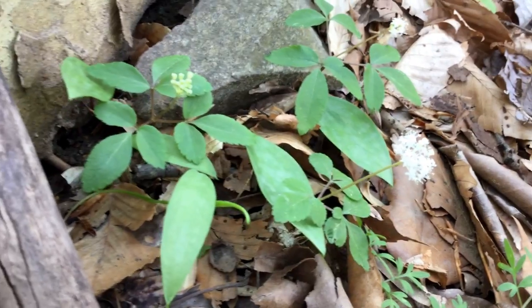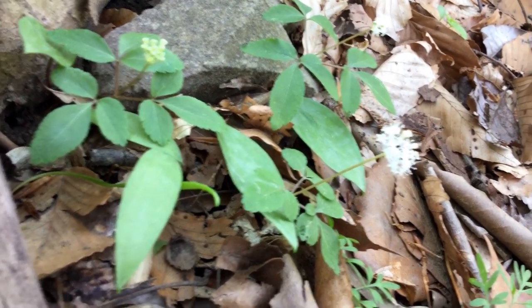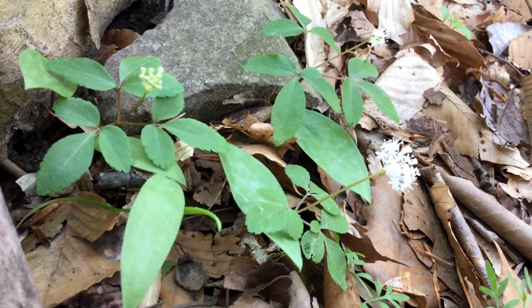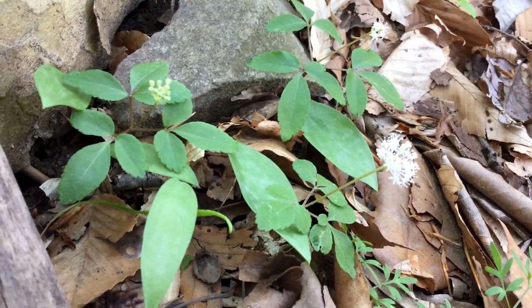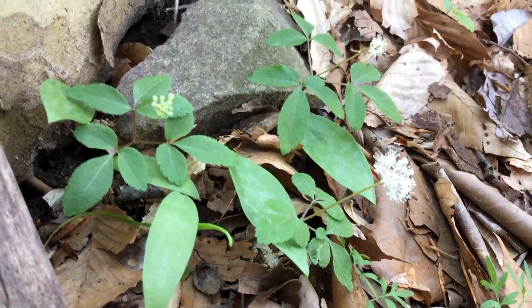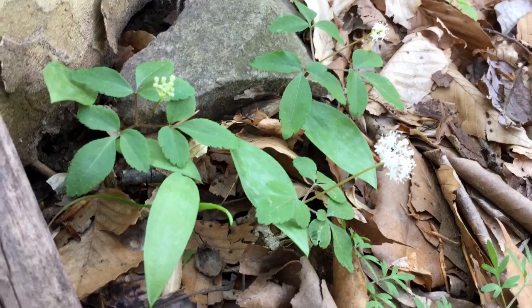This is dwarf ginseng — not a common plant by any means and closely related to the true wild ginseng, but this is actually not used medicinally. Genus Panax, just like ginseng, it is a small woodland wildflower of rich woods in the shade, often on hillsides.